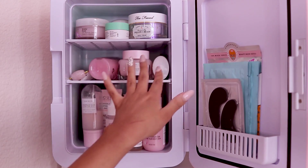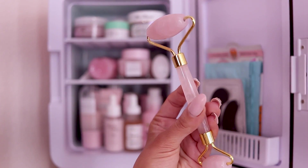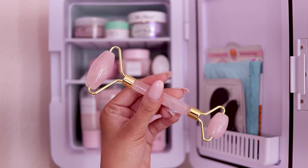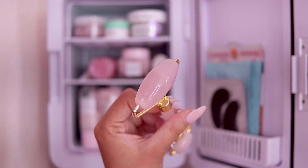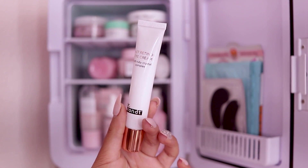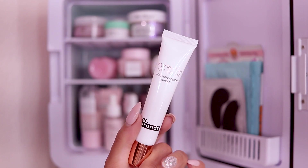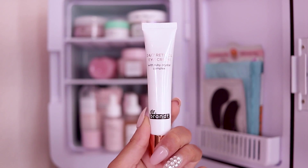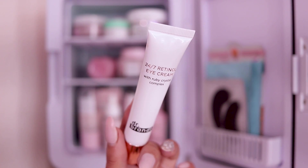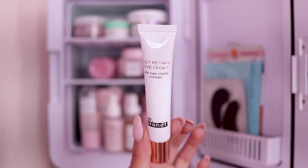Moving along to the middle shelf — first I have this new rose quartz roller I got at Sephora from the Sephora brand. I love using this when I do sheet masks or my under-eye patches — just smoothing it over or massaging my face with it feels so good and cooling, especially in the morning. I also have my favorite eye cream — this is the Dr. Brandt 24/7 Retinol Eye Cream with Ruby Crystal Complex. It's very hydrating and I've seen a noticeable difference in my under-eye area — my eyes don't look as dark. I use this at night since it has retinol, and you'll still want to wear sunscreen during the day.